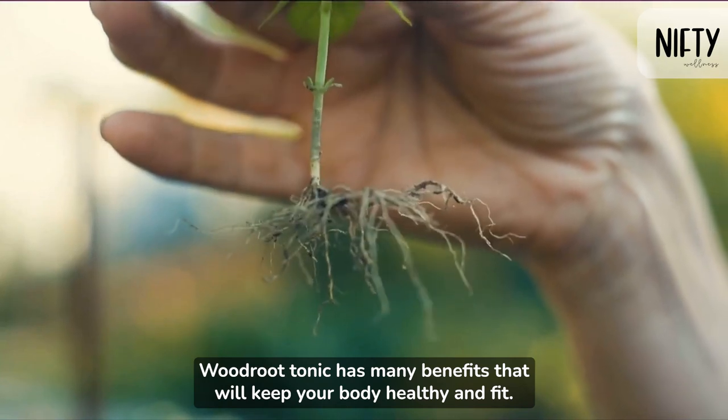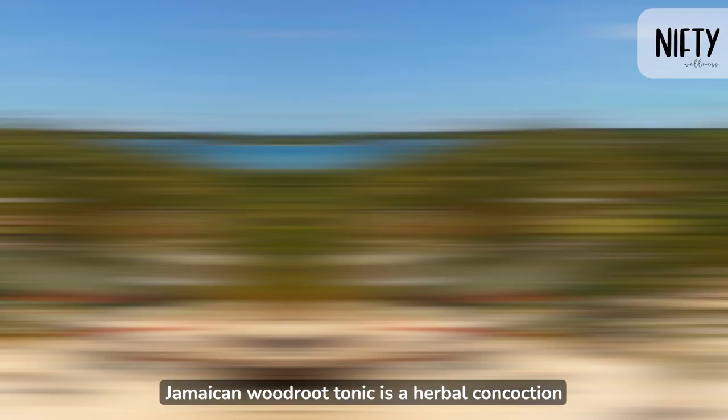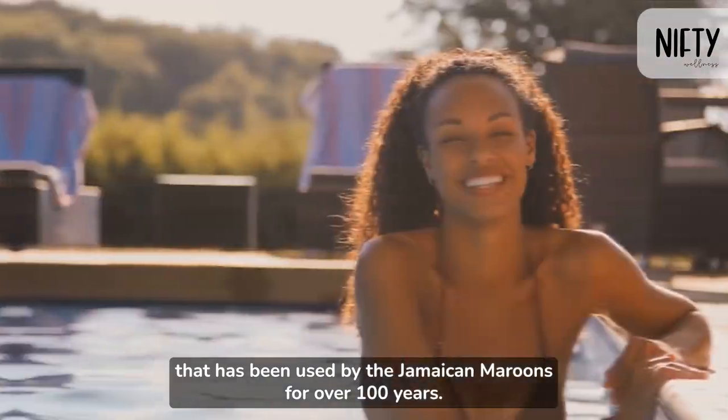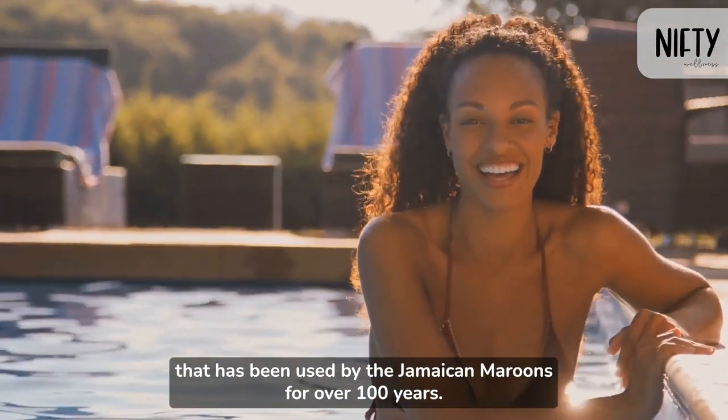Woodroot Tonic has many benefits that will keep your body healthy and fit. Jamaican Woodroot Tonic is a herbal concoction that has been used by the Jamaican Maroons for over 100 years.